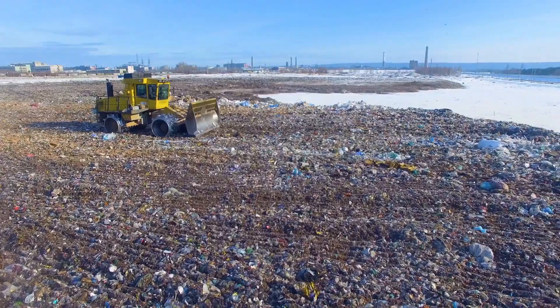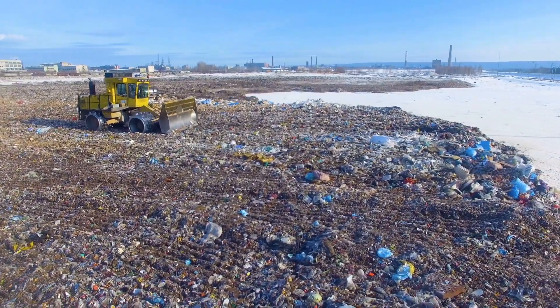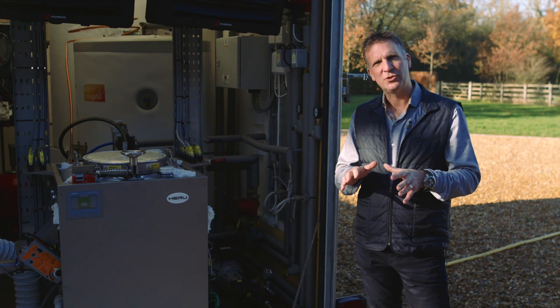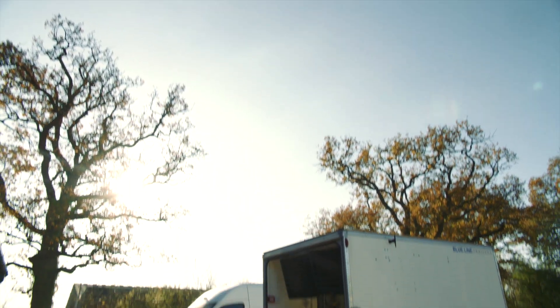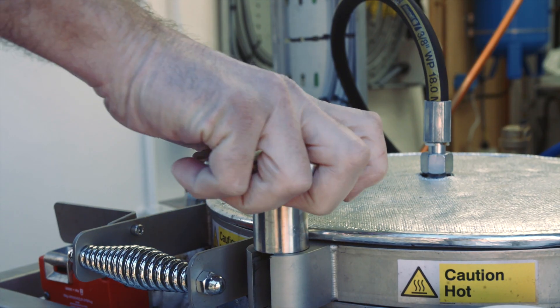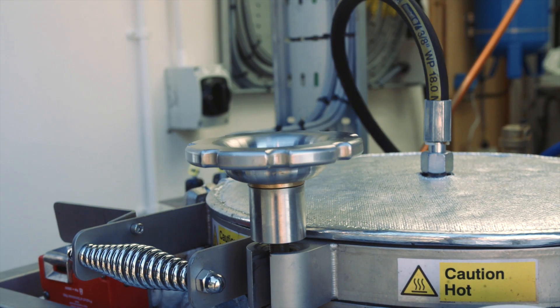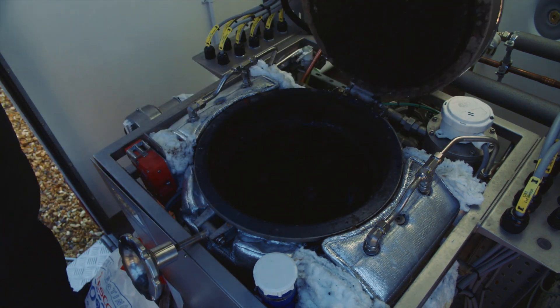The issue we've got is that the materials we're collecting now — there are less and less places to put them. Innovation is absolutely essential for us in this industry to keep driving us forward and looking for better solutions, but those solutions have got to be sustainable. We can't keep making knee-jerk reactions thinking we've solved a problem when actually we're creating a bigger environmental issue than we had before.